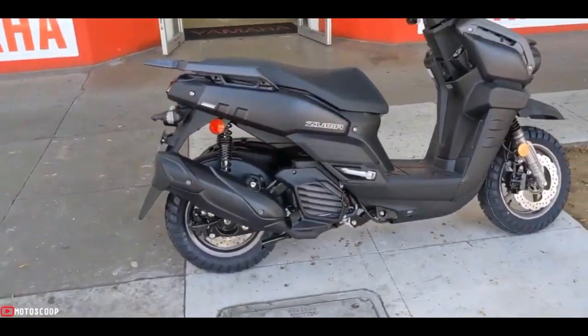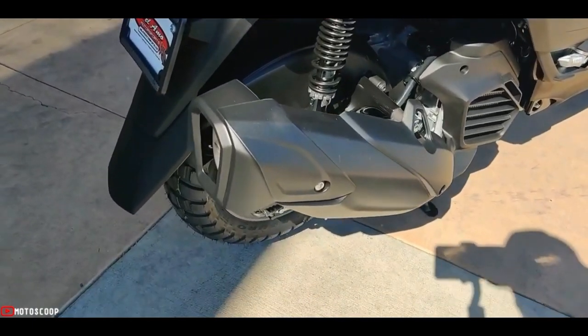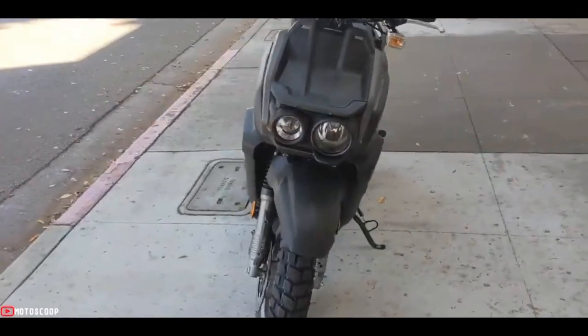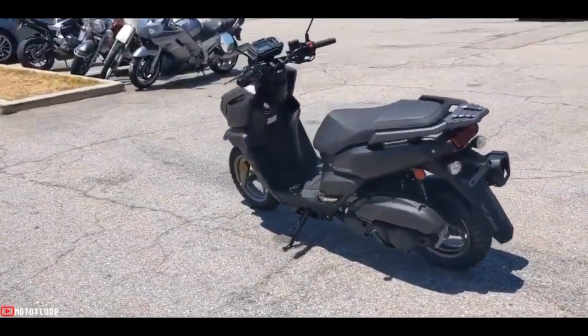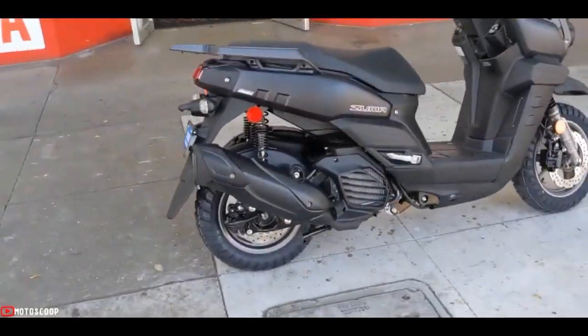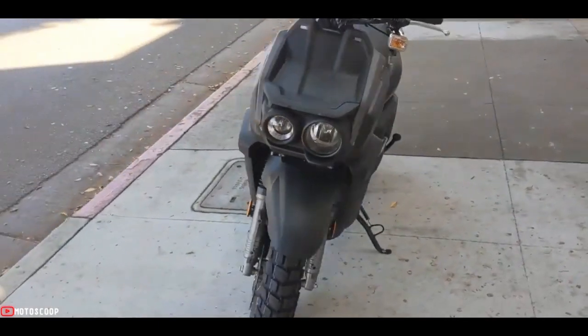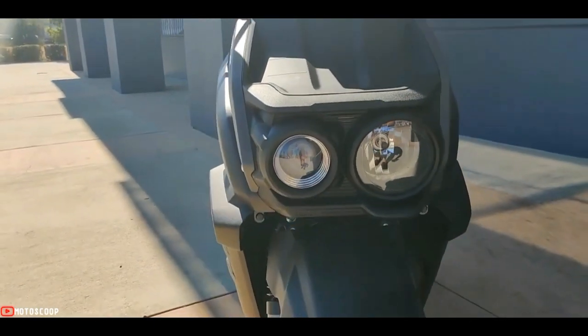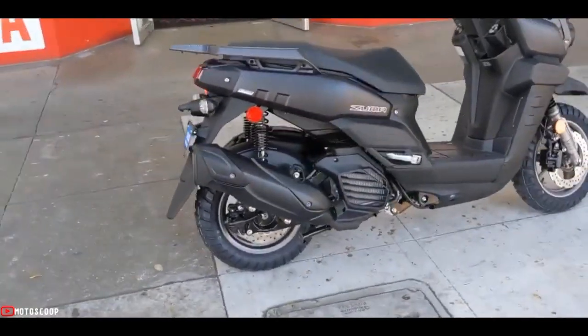The chassis consists of a steel tube frame with a step-through design. The seat height is 30.9 inches, a smidge higher than the previous 30.7 inches, but the saddle's narrow shape helps provide an easy reach to the ground. The 33 mm telescopic fork offers 3.2 inches of travel, while the dual shock rear suspension offers 3.1 inches of give.